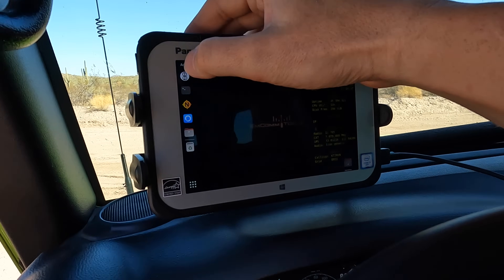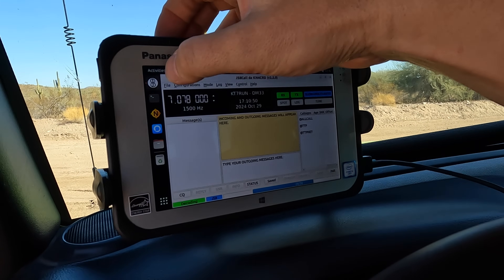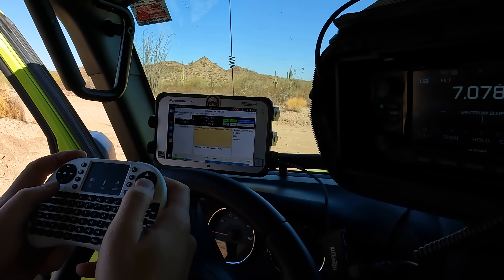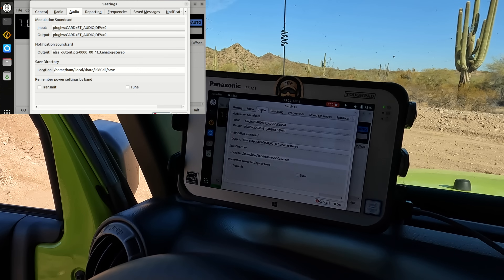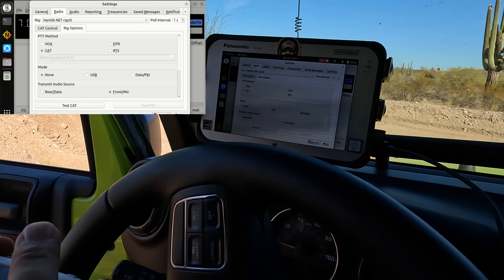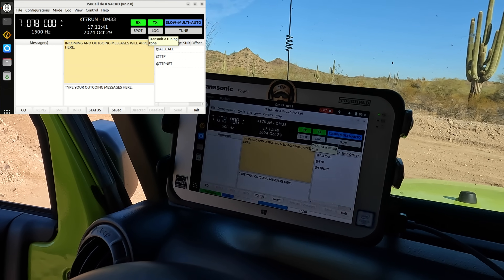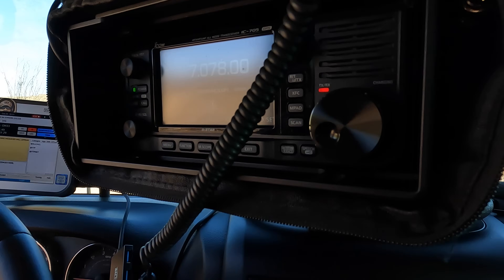This works very well and we should be able to fire up JSA Call. Everything is fully configured — I showed this on the member stream last night. The audio interface is automatically detected and injected into the configuration, and the CAT control is fully set up. You don't have to worry about any of the nerd stuff. Let's hit cancel, try the tune button — and we can see on the IC-705 that the radio is in fact tuning up. Forgot to plug in the antenna.